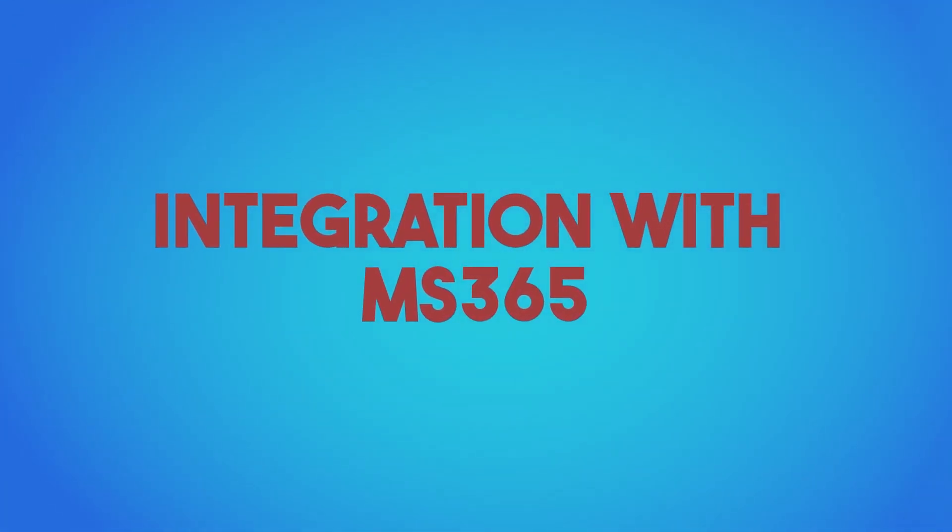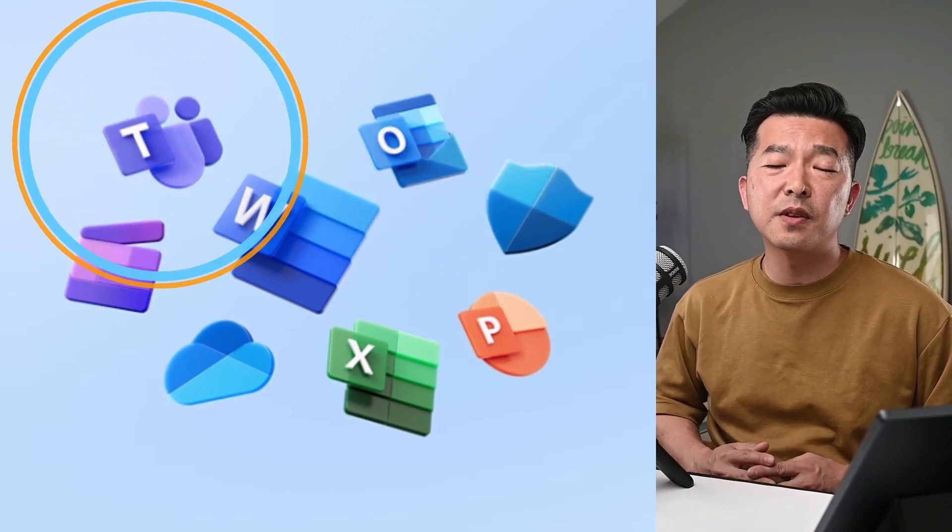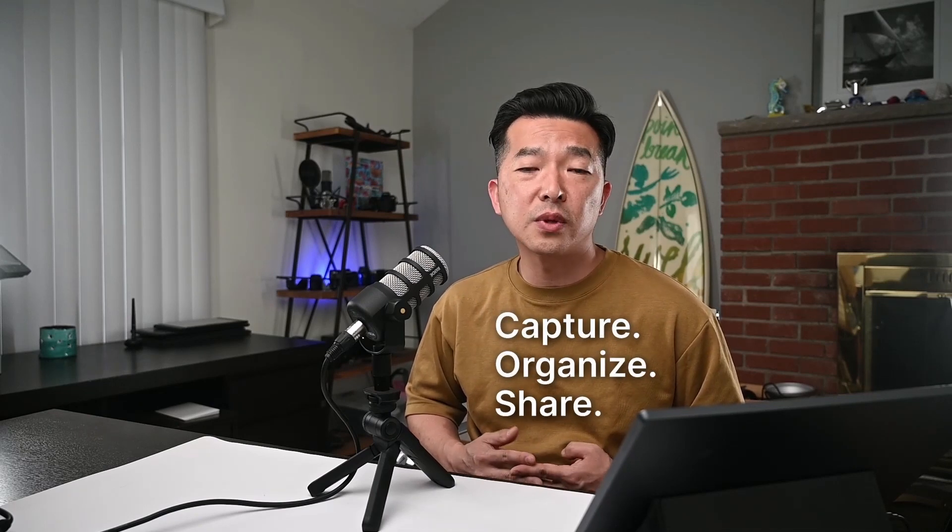Integration with Microsoft 365 suite of products. If you use Microsoft 365 as part of your business or school, I really think it's a no-brainer. OneNote's integration with other Microsoft products, especially Outlook and Teams, can really help simplify your workflow on how you capture, organize, and share your notes. And managing access rights to share notebooks becomes straightforward as well.